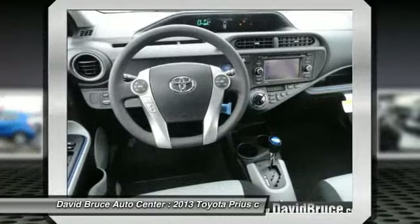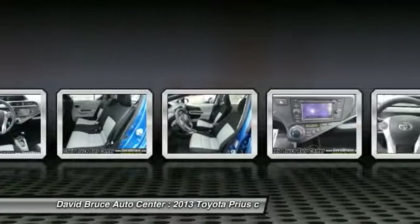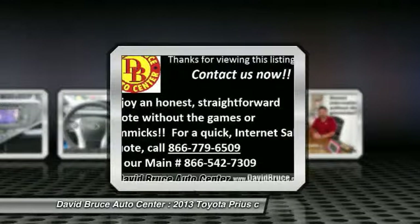Navigation system. Dual airbags. Front air conditioning. Cruise control. Power windows. Power door locks. MP3 player. CD player. Daytime running lights.